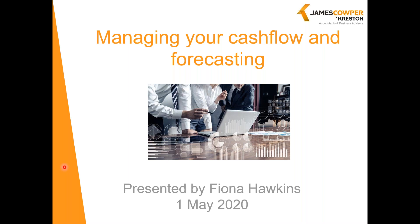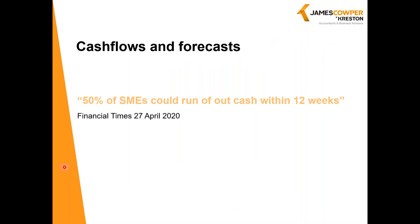So, cash and cash flow forecasts. The Financial Times on Monday, 27th of April — the beginning of this week — reported survey findings that over 50% of SMEs could run out of cash within 12 weeks, which is a sobering thought. It wasn't probably April where the big problem was, although some firms will have struggled to pay wage bills. But July, August and September, when the furlough period under current expectations has stopped and staff are back on full pay, and yet the business is perhaps yet to pick up.